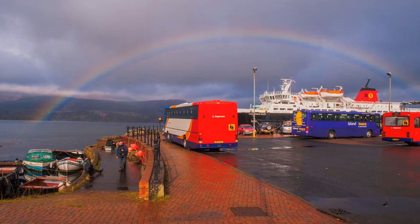Arran is reached by a car ferry from Ardrossan across the Firth of Clyde, with connecting services by train from Glasgow Central Station. And rainbows, as you can see, are two a penny on the island.